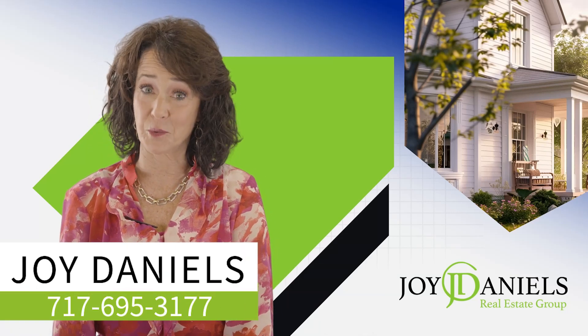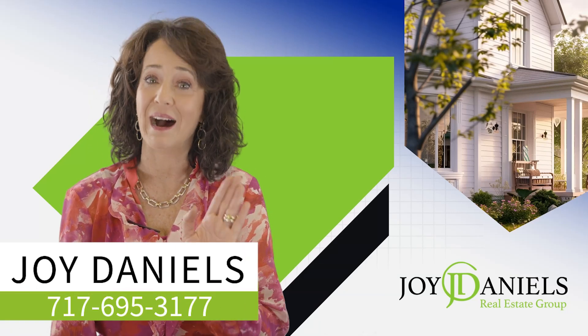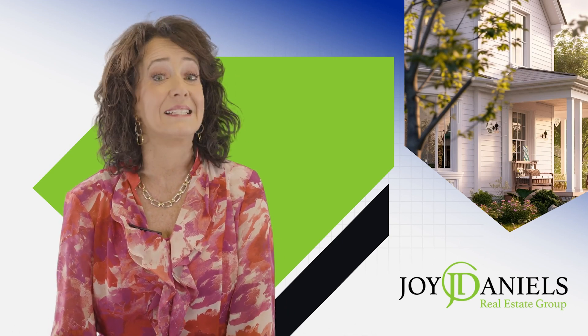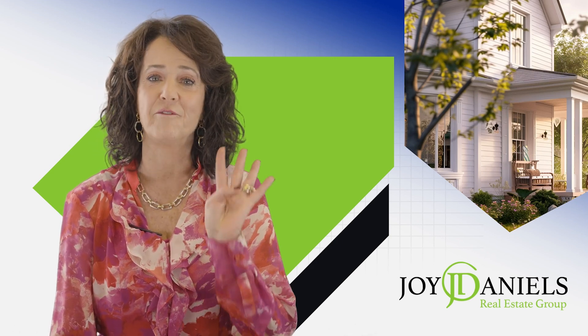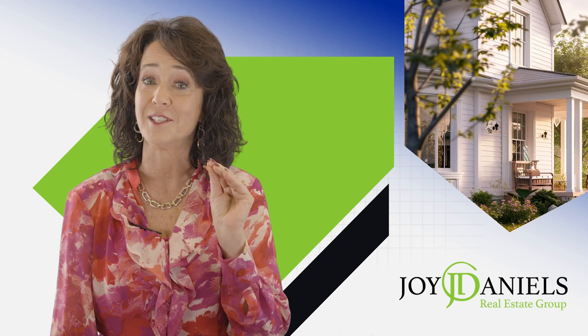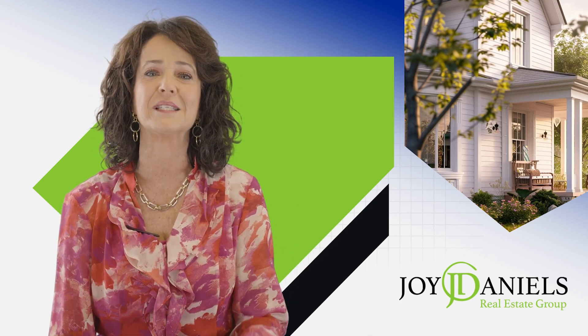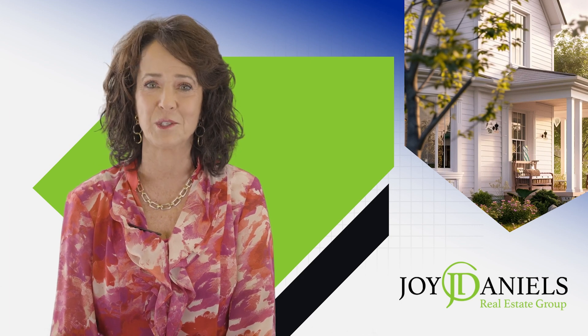Hi, I'm Joy Daniels with the Joy Daniels Real Estate Group. I have talked about mistakes to avoid when selling your house. Today, I want to talk about four things that you should definitely do when selling your house. Not doing these things are huge mistakes you definitely want to avoid.